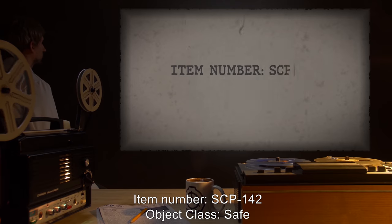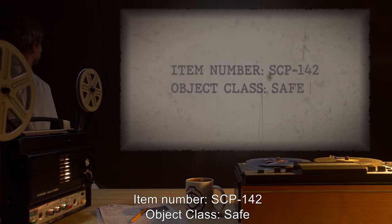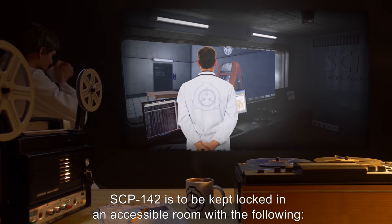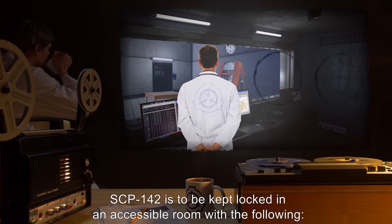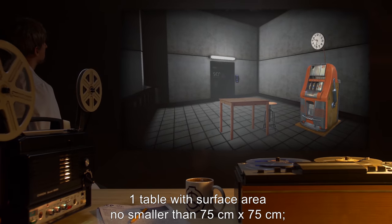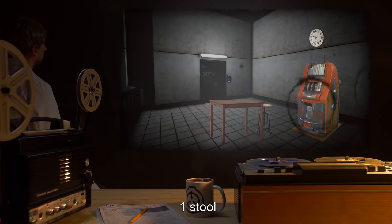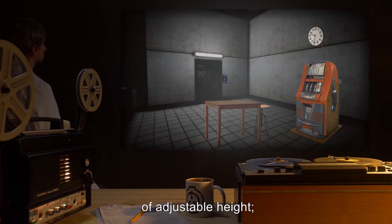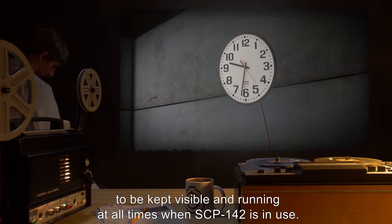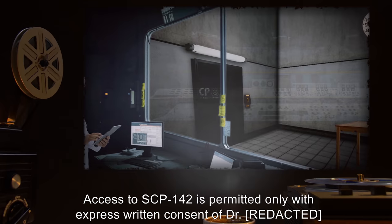Item number SCP-142. Object class: Safe. Special containment procedures: SCP-142 is to be kept locked in an accessible room with the following — one table with surface area no smaller than 75 centimeters by 75 centimeters, one stool of adjustable height, one wall clock (electric) to be kept visible and running at all times when SCP-142 is in use.